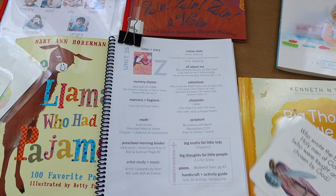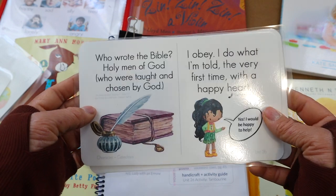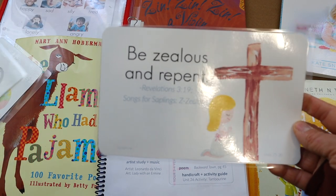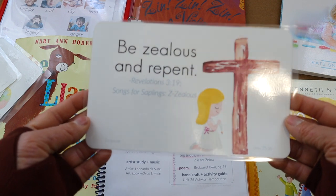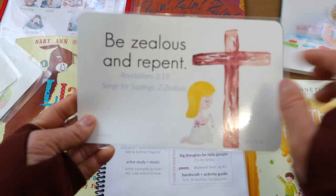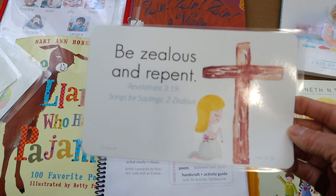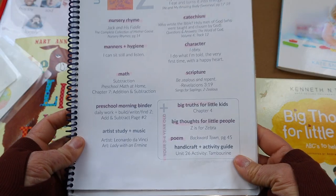The next thing in this program was catechism, which both had a song to it — really cute, the kids learning their catechisms through song. The last thing was our scripture memory verse through 'Song for Saplings,' a YouTube playlist with Bible verse songs, so the kids memorize their scripture memory work through song, which is really cute.